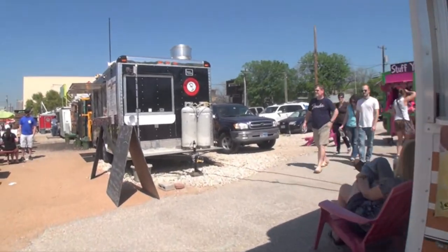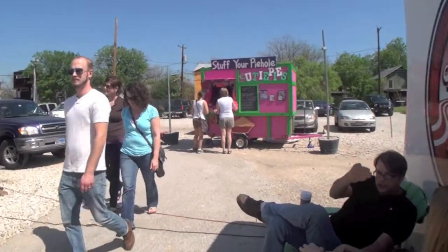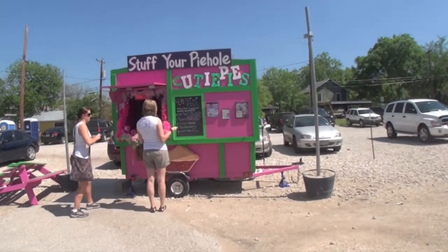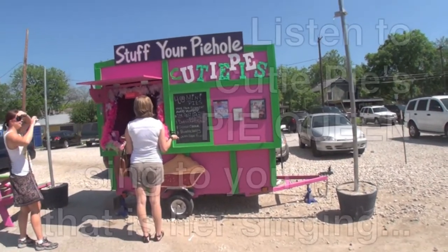And one of the absolutely most cute places over here is Cutie Pies. You've got to love the slogan — stuff your pie hole.